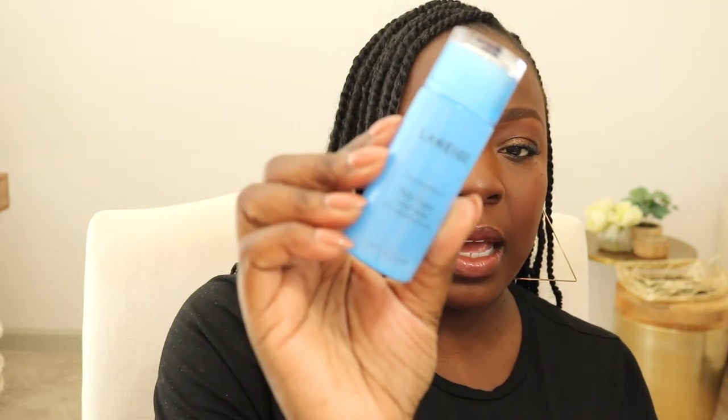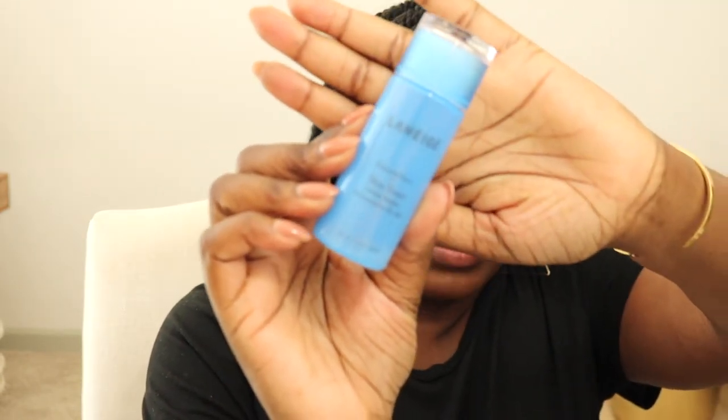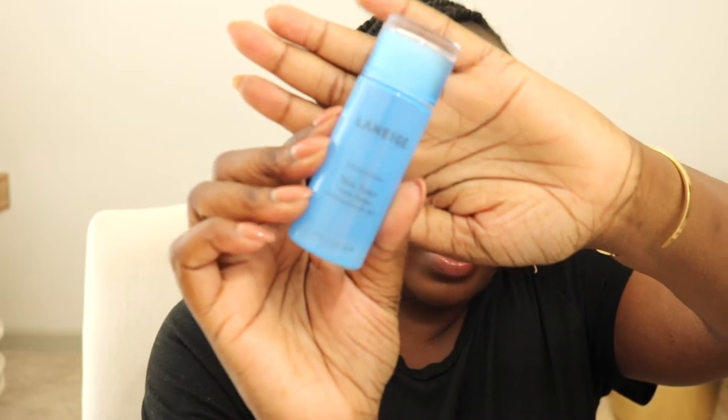I also finished off a Laneige skin toner that I got in a kit. I'll say this — it was okay, I didn't love it. I probably would not purchase a full size because I have a toner that I really enjoy. It was just fine, but I wanted to use it up.